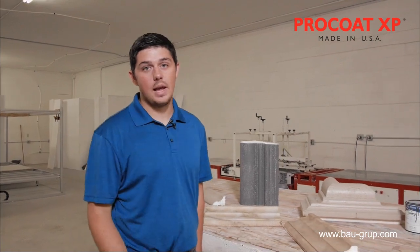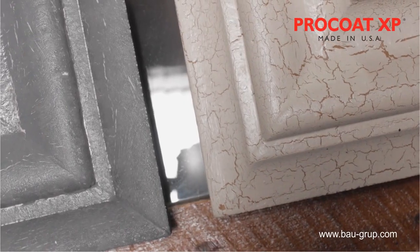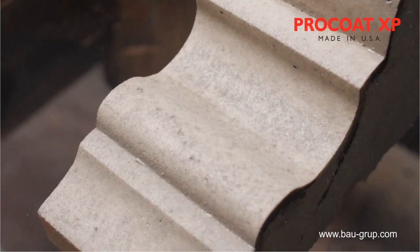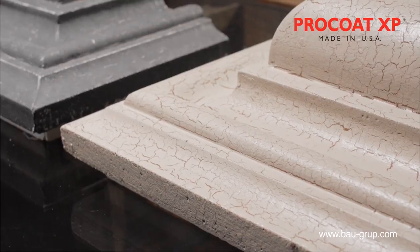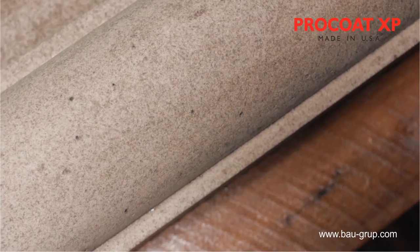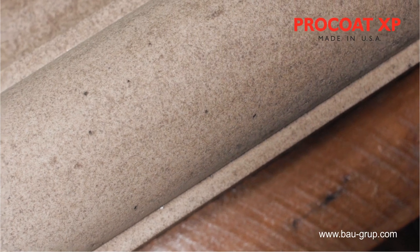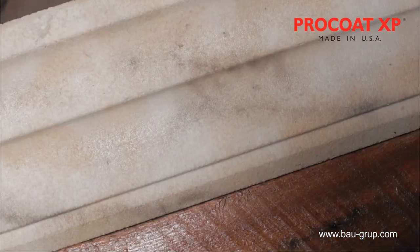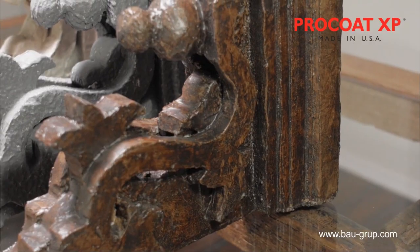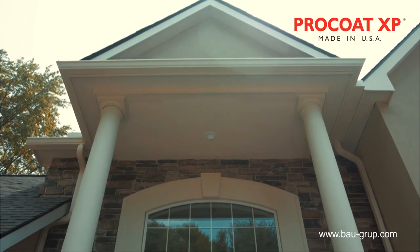We have invested a lot of time experimenting with different paints, stains, and other materials to get the most out of Procode XP. Some of these finishes include natural stone looks such as cut granite, marble, and limestone. Other finishes such as our distressed and weathered looks open the door for incredible opportunities and uses in the coming future. We are constantly trying to innovate and push the boundaries of what Procode XP can be.